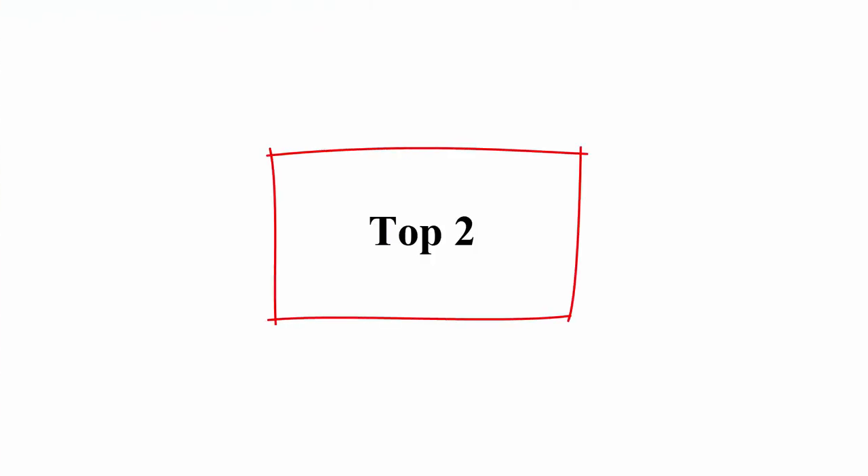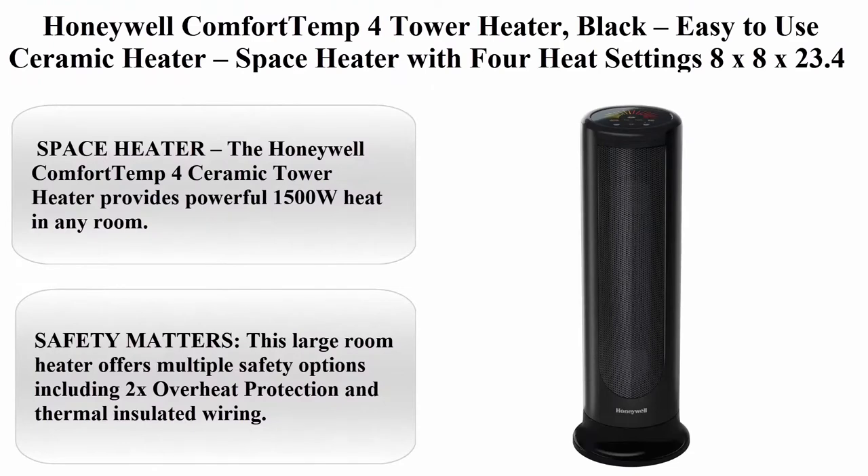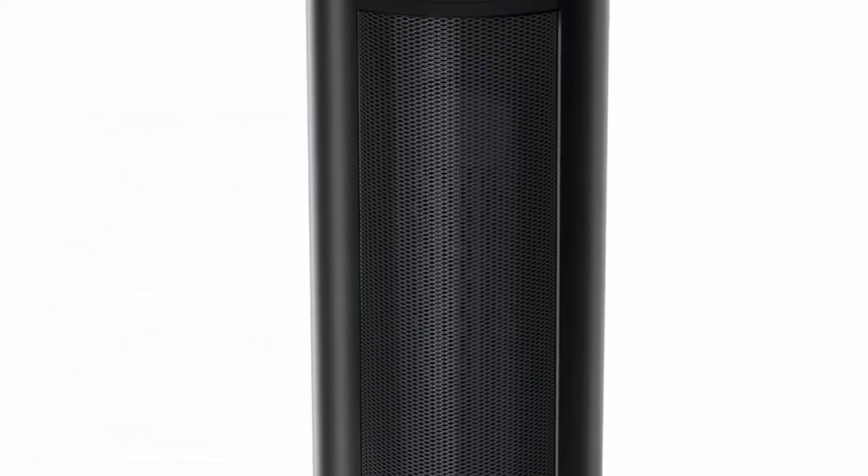Top 2: Honeywell Comfort 10-4 Tower Heater, black, easy-to-use ceramic space heater with four heat settings, dimensions 8 x 8 x 23.4.